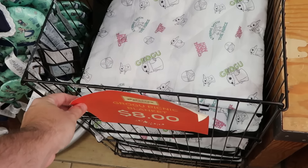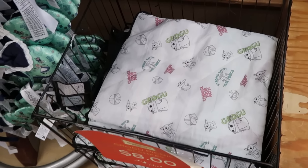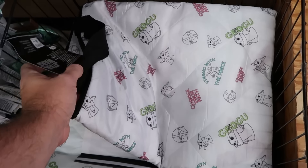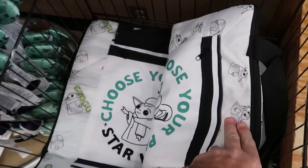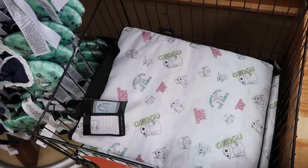Also further marked down are the Star Wars Mandalorian Grogu picnic blankets, now only $8 a piece. It says 'Drawn with the Force' with Grogu, and you have Mando's helmet with 'Choose Your Path Star Wars.' Really cool for a picnic — originally $50, now only $8.